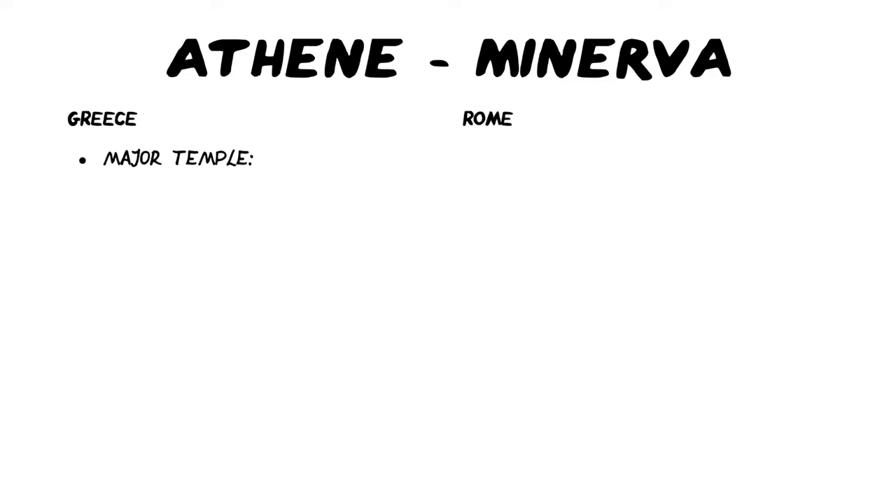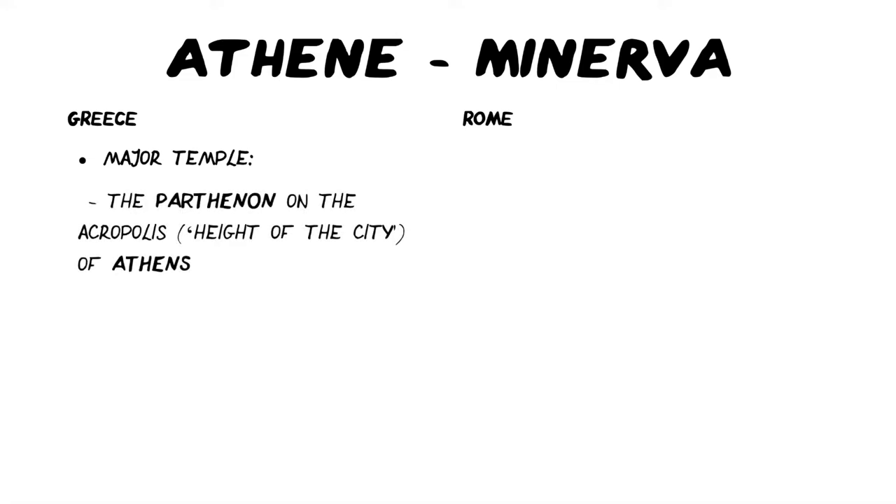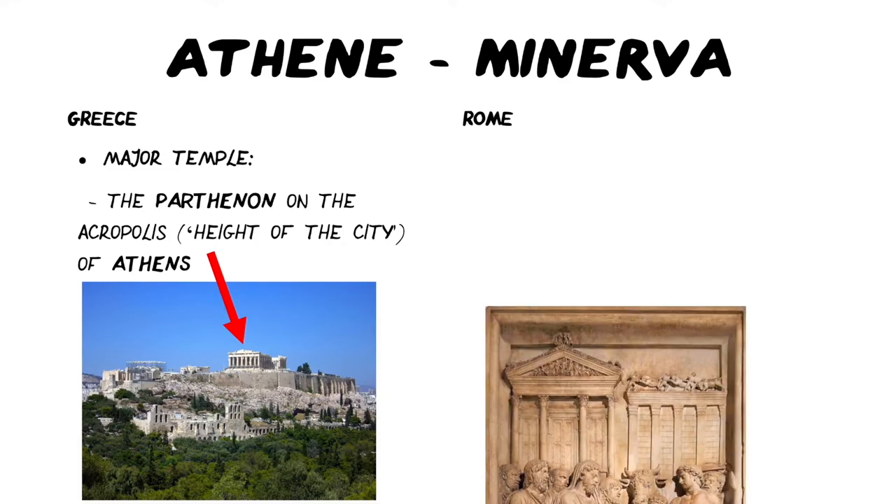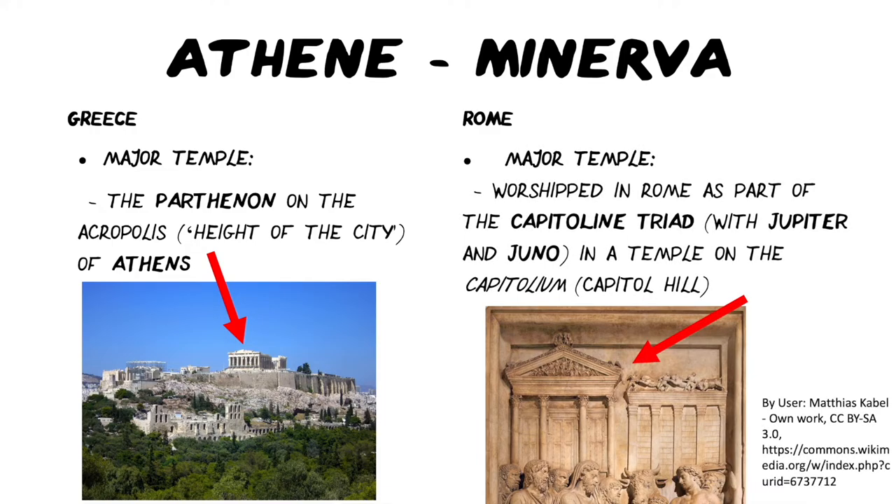Athene's major temple is very famously the Parthenon on the Acropolis of Athens — the Acropolis meaning the height of the city. Athens wasn't the only city-state to have an Acropolis. We can see it here in this image as it looks now, and you can see from that how prominent her temple is. In Rome, her major temple was probably on the Capitoline Hill. She was worshipped in Rome as part of what was called the Capitoline Triad with Jupiter and Juno in a temple on the Capitolium.